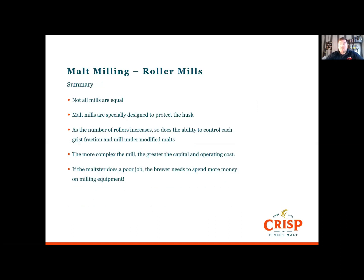In summary, not all mills are equal and malt mills are specifically designed to protect the husk. As the number of rollers increases, so does the ability to control each grist fraction and mill unmodified malts. With more rollers comes greater complexity and cost in both capital expenditure and running costs. If the maltster is doing a poor job, ultimately the brewer needs to spend money on more complex milling equipment.